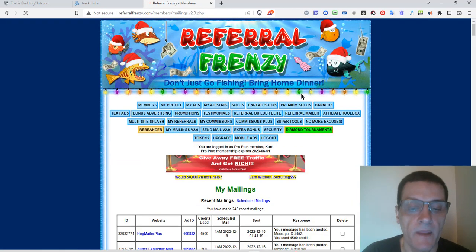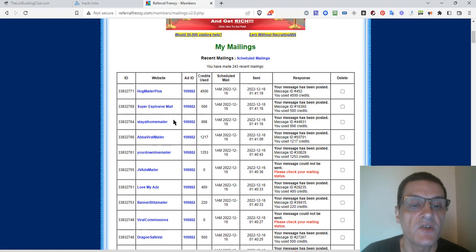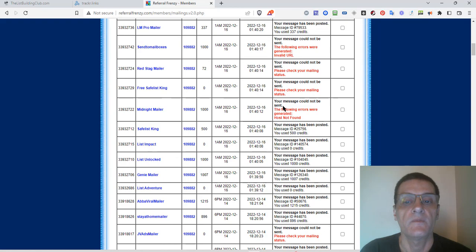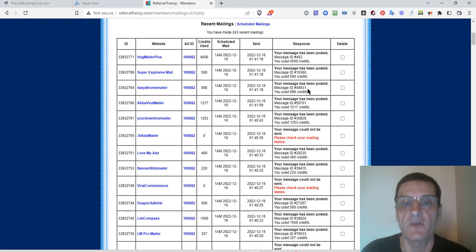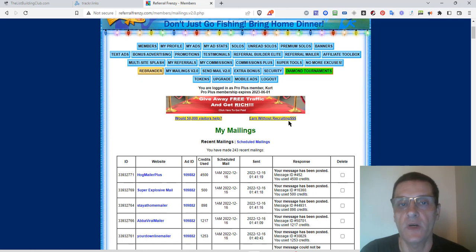My Mailings is a record of the mailings you've done already. It's going to show what website it went to, the ID number of the ad, the credits used, whether it was scheduled, when it was sent, and the response message. Some will have errors if it wasn't able to log in or if you didn't have your information in there. It's a great way to keep track of what's going on.